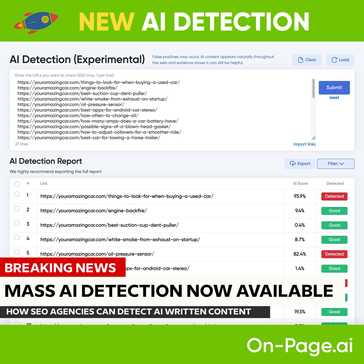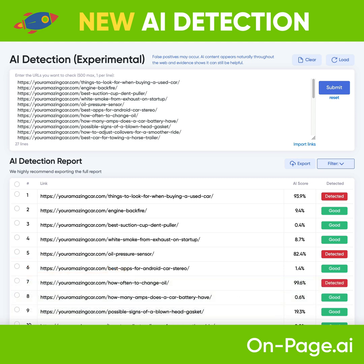Introducing OnPage.ai's newest feature, MassAI Detection. This is an experimental feature that detects AI-ridden content on websites.